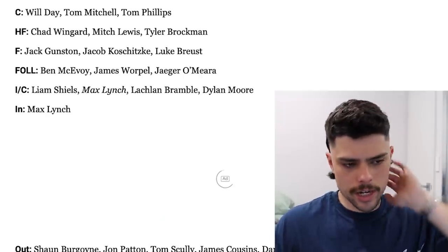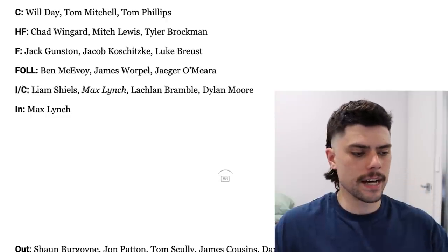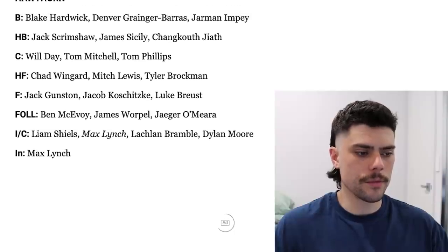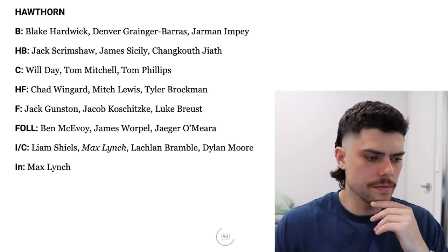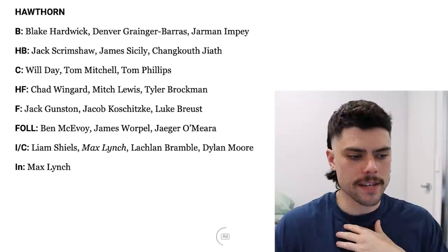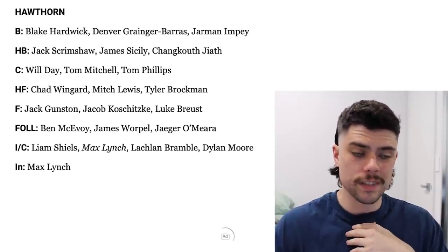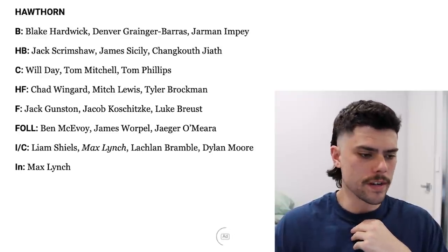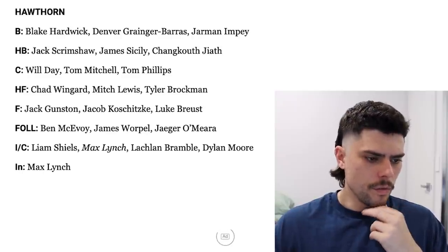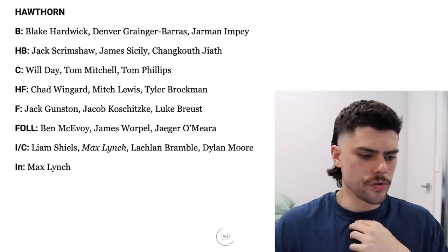Next up we've got Hawthorn, who did try to offload a few best 22 players for some draft picks, and ultimately it didn't come off. They only brought in Max Lynch as a sort of long-term ruck option. The biggest ins for them this year in terms of what I'm excited to see is James Cicely playing back in that back line. Denver Granger-Brass has also been picked as a starting best 22 player. We know about CJ, but also Will Day on a wing — I think he's one of their brightest talents. The starting midfield is good and mature with Tom Mitchell, Warple and O'Meara, but they will need some young midfield talent coming up soon.